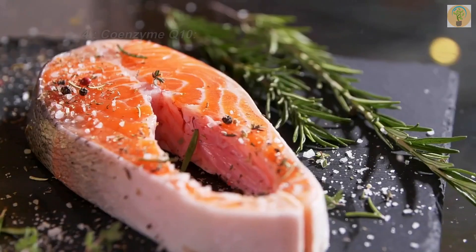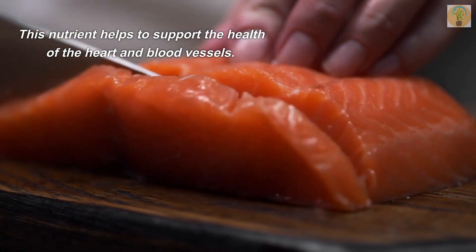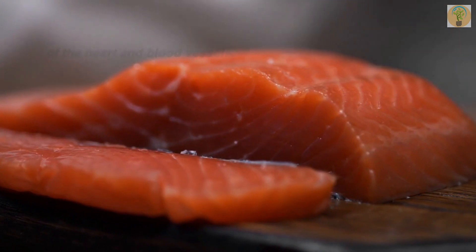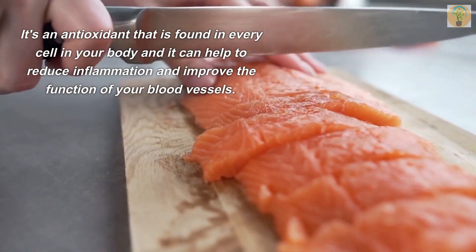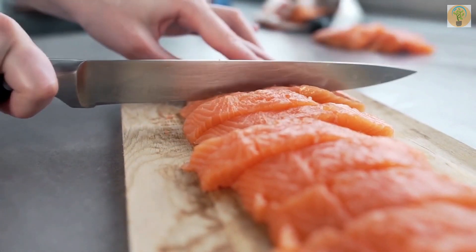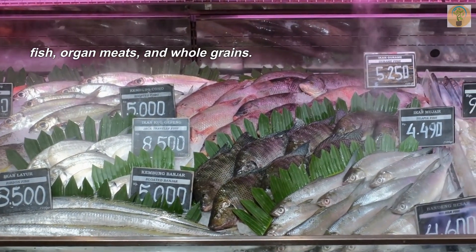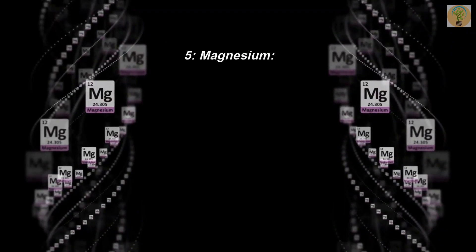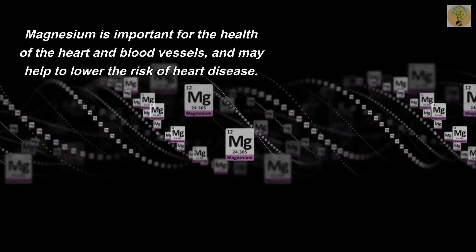Number four: Coenzyme Q10. This nutrient helps to support the health of the heart and blood vessels. It's an antioxidant found in every cell in your body, and it can help to reduce inflammation and improve the function of your blood vessels. It can be found in foods such as fatty fish, organ meats, and whole grains.